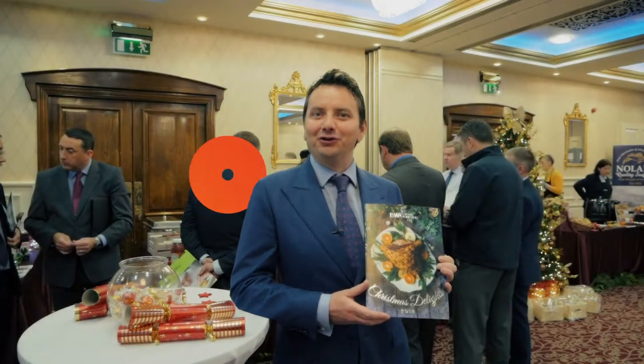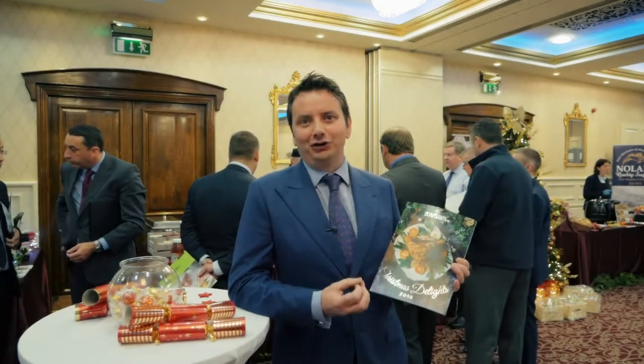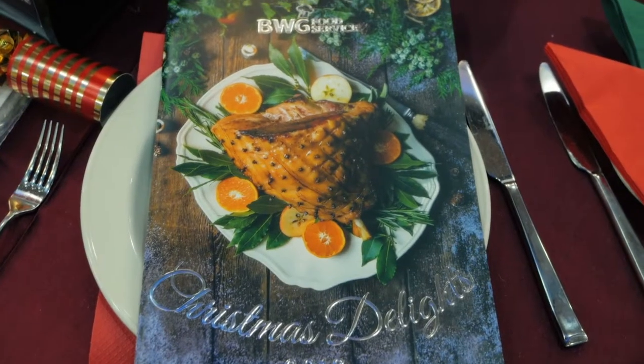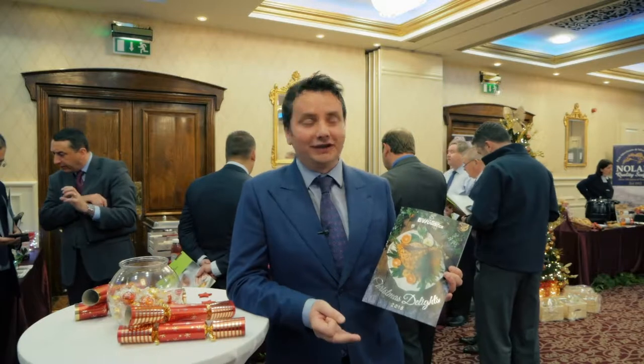It's come on so much over the 11 years since we began. It used to be very much a dry goods brochure, but now we've got a lot of innovation. We're covering all the key temperature types: dry goods, chilled, frozen, non-food — we've got everything covered here today.